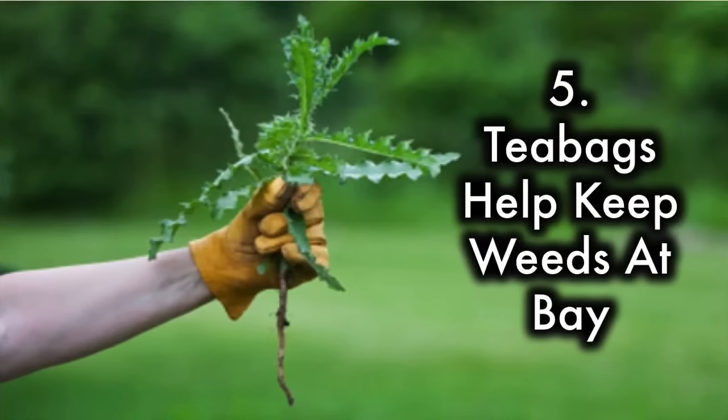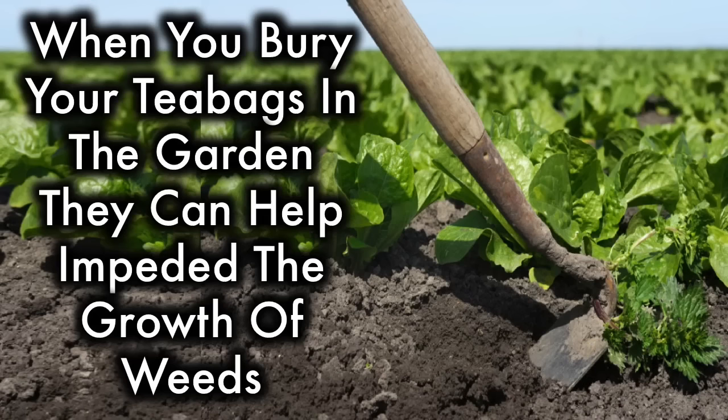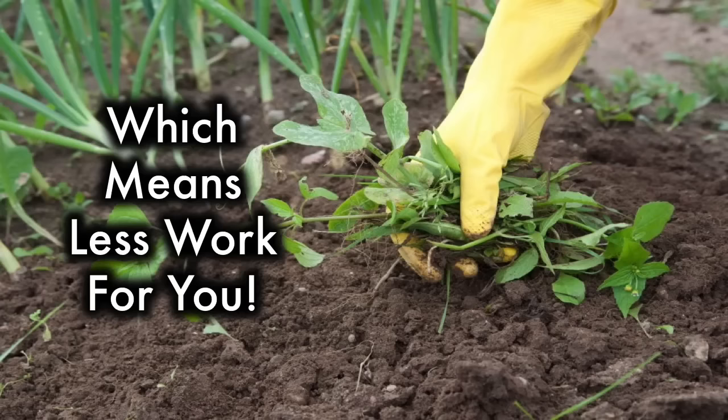5. Tea bags help keep weeds at bay. When you bury your tea bags in the garden, they can help impede the growth of weeds, which means less work for you.